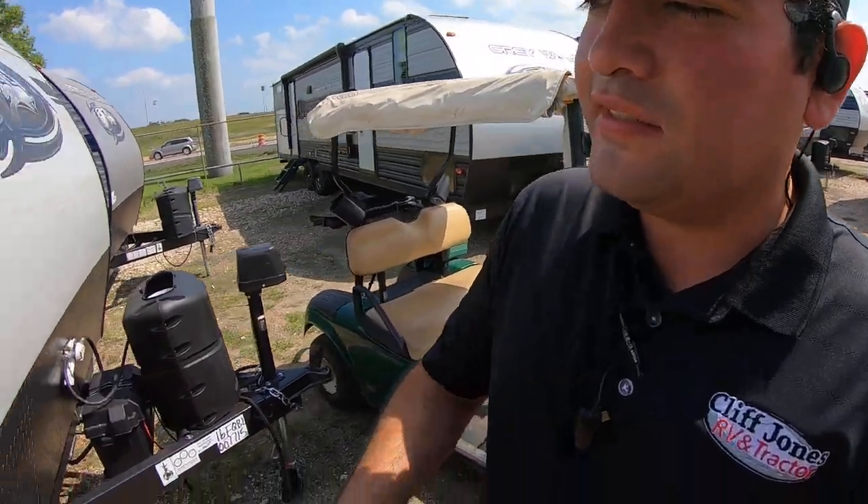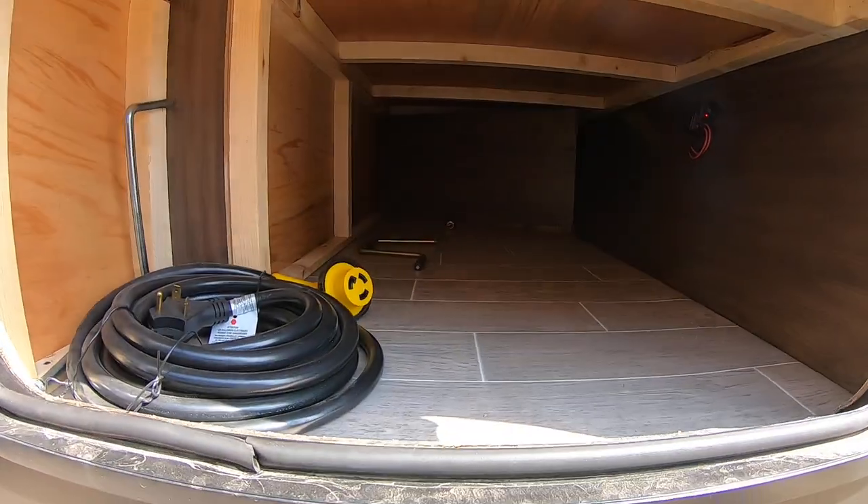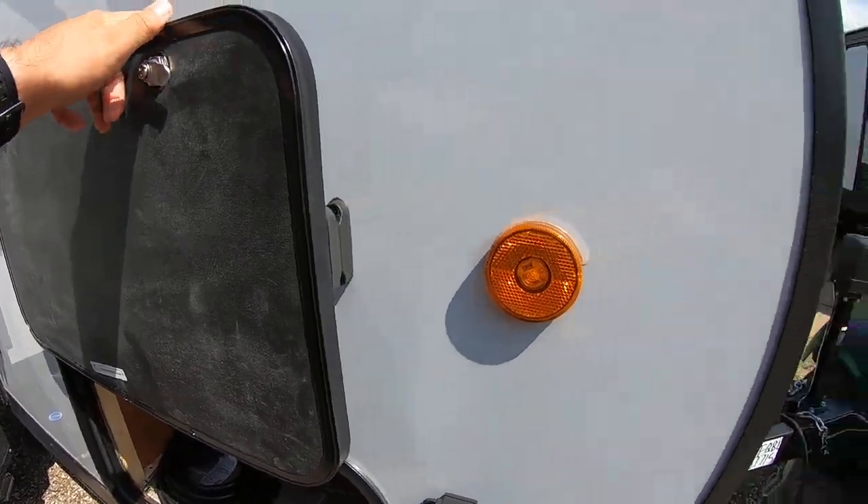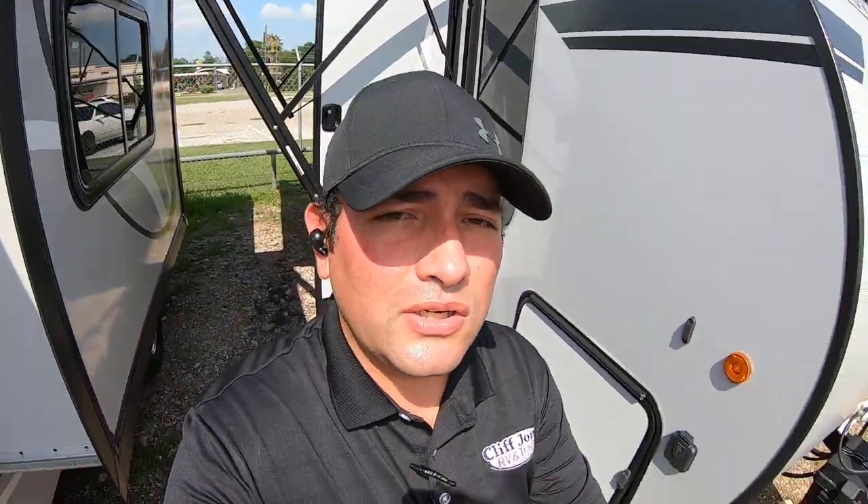Okay, Penny, again this is Nico from Cliff Jones RV in Sealy. I wanted to make this video to show you the Wolf Pup 16FQ Black Label we have here. One last thing — it's got a pretty nice storage compartment up front, and it uses magnets instead of clips so you don't have to worry about them breaking. Please give me a call, talk to your partner, and let me know what we can do to earn your business. If you have any questions or concerns, give me a call or text at 979-413-9554. Thank you.